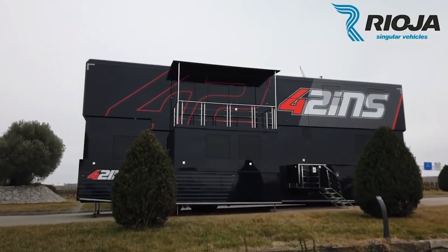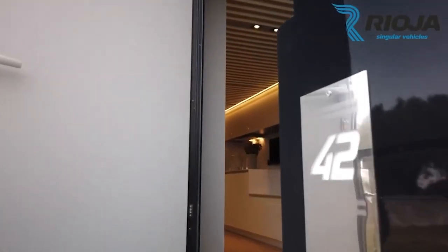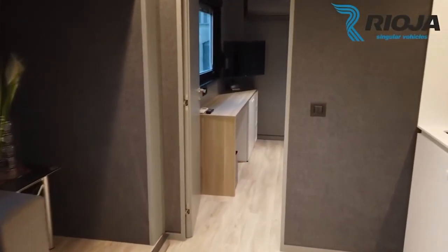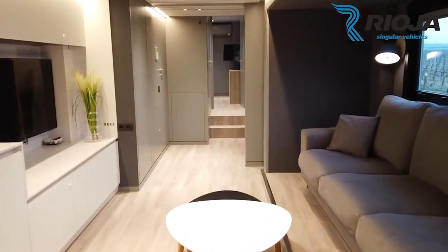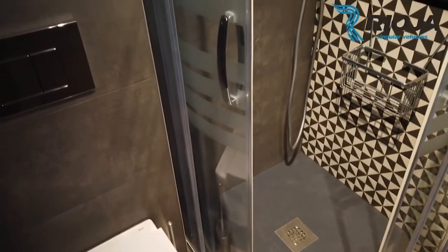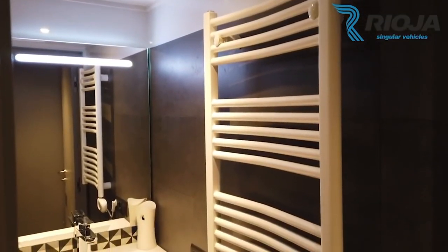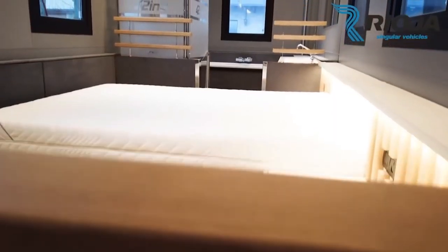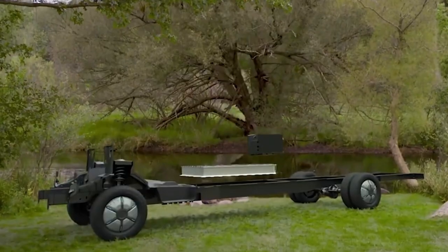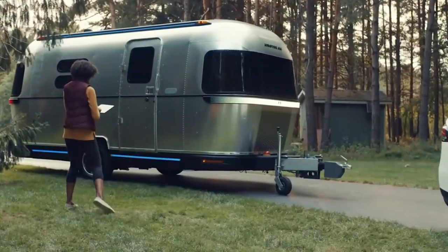The Rioja double-decker is a mobile home designed by the Spanish company Rioja. In addition to its sliding construction, it has two living floors and can be transformed completely in less than 10 minutes. The multi-level floor plan, abundance of recreational spaces, and exquisite finishing of the rooms also caught our eye. What's more, the fully-fledged bathtub in the master bathroom isn't any less surprising.